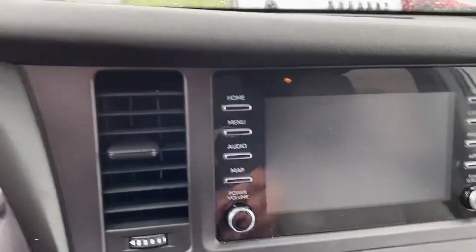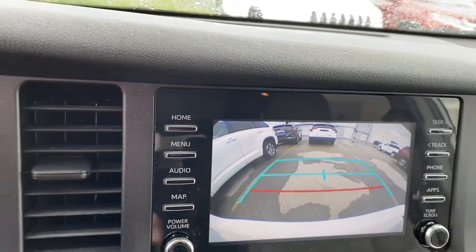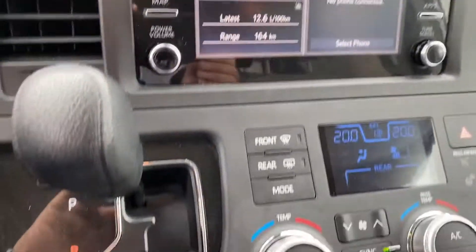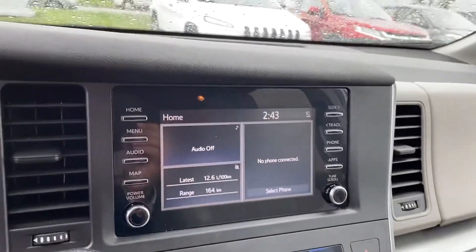I'll just show you the backup camera quickly. As you can see there, it's got the guidance as well, just to keep you safe and make sure you stay in your lane. Tri-zone climate control, so you can do two different zones up here and in the back as well.